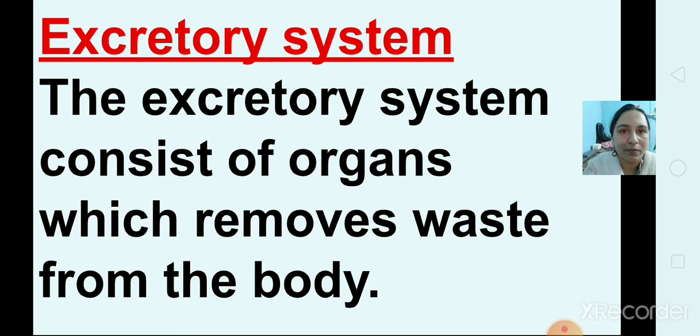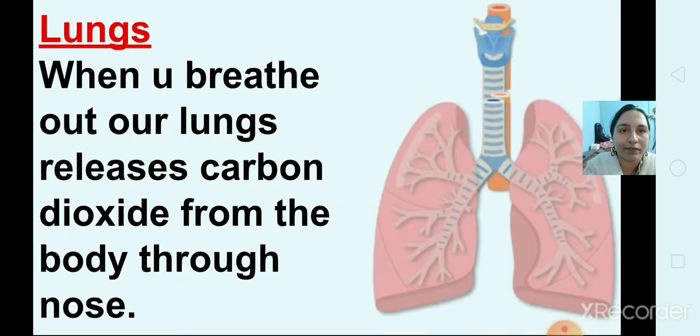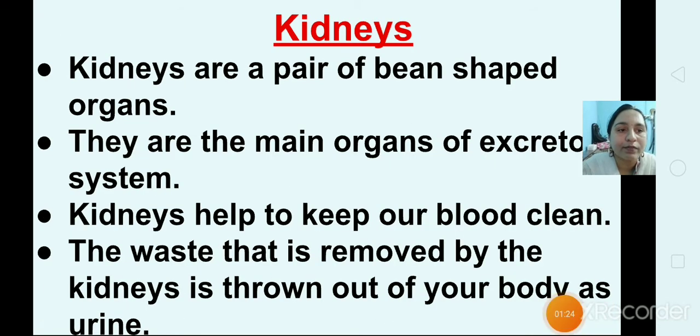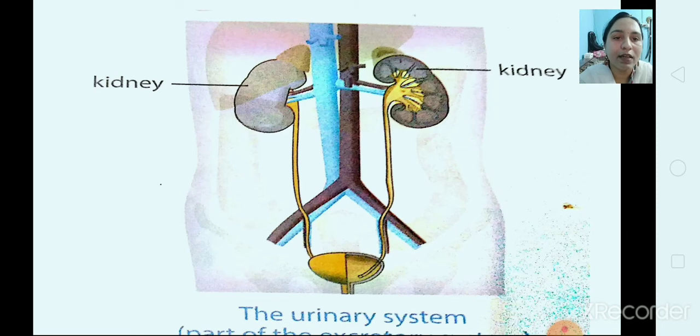The excretory system consists of organs which remove waste from the body. First, our skin throws out excess water and excess salt as sweat. Second, our lungs release carbon dioxide from the body through our nose when we breathe out. Then kidneys — kidneys are a pair of bean-shaped organs and are the main organs of the excretory system. Kidneys help to keep our blood clean. The waste removed by the kidneys is thrown out of our body as urine. This system is also called the urinary system. You can see two bean-shaped kidneys in the diagram.